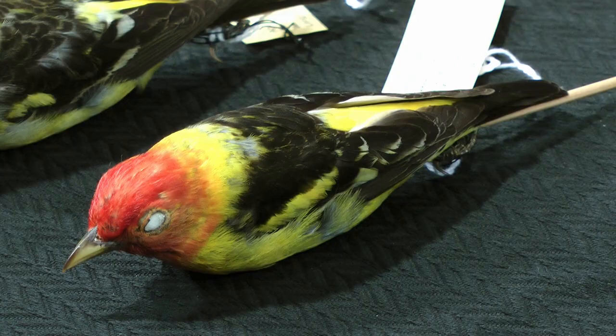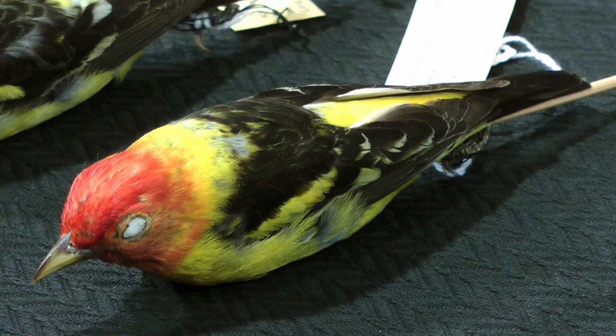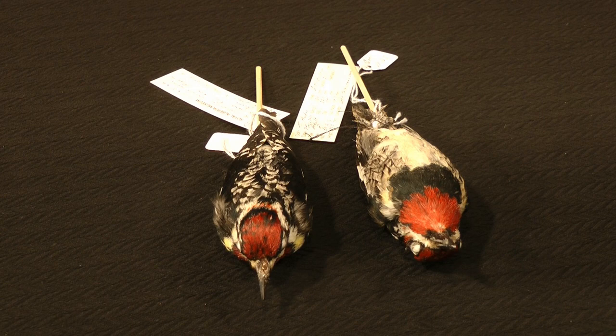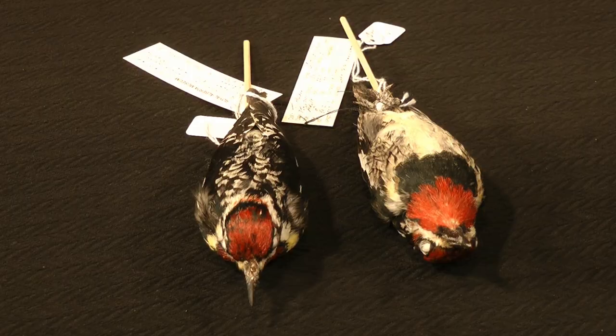I'm Jocelyn Judon, the curator of anthology at the Royal Albertan Museum. I'm going to be talking about a phenomenon that's largely restricted in this country to Alberta, and that is species of birds that are widely distributed in the country, but that look different in different parts of the country.